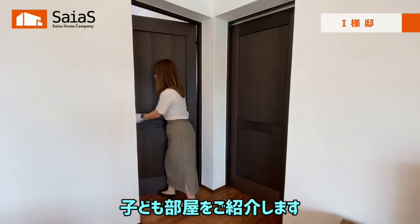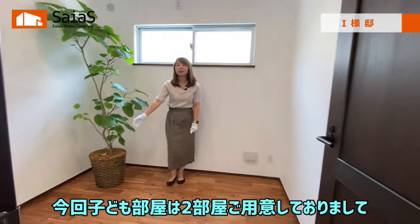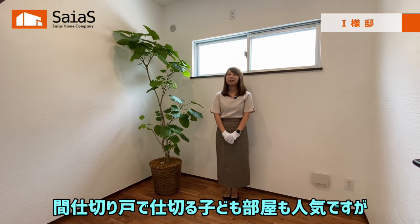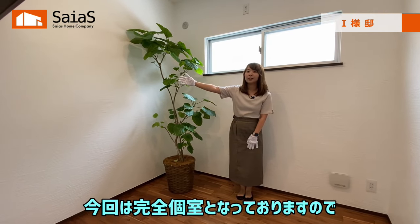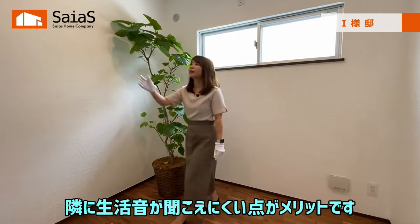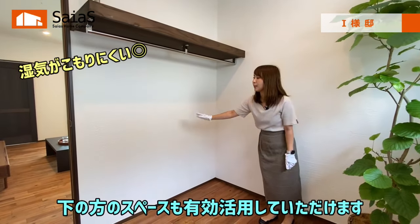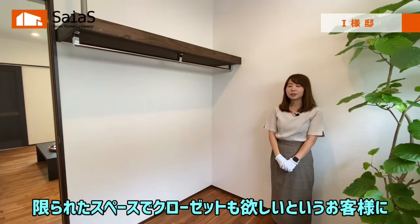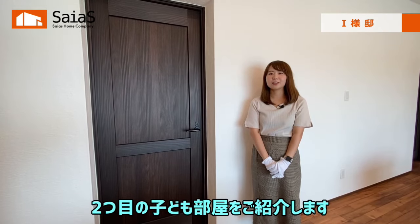続いて、子ども部屋をご紹介します。今回、子ども部屋は2部屋ご用意しておりまして、4畳ずつの広さとなっております。今回は完全個室となっておりますので、隣に生活音が聞こえにくい点がメリットです。こちらの方にはオープンクローゼットを設けておりますので、下のスペースも有効活用していただけます。限られたスペースでクローゼットも欲しいというお客様におすすめの設計です。